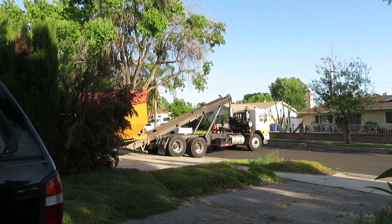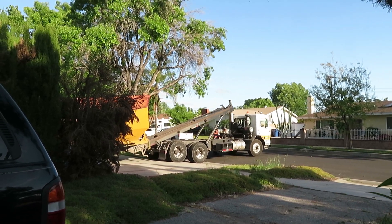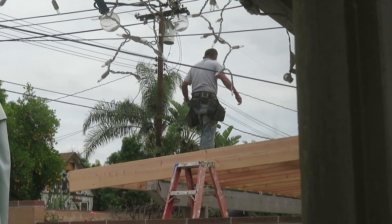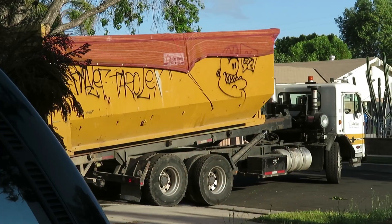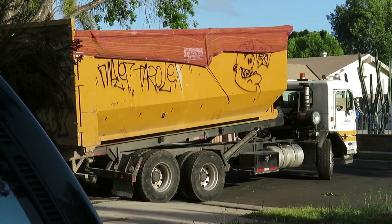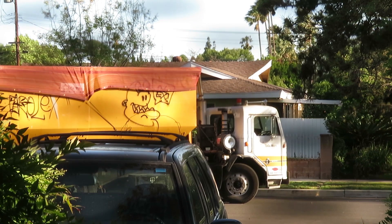I still haven't figured out if the people on our left actually moved or if they're just having stuff done to their house. There's been construction going on for a couple of months now. But with all the trucks, the hammering, the saws, the banging, the everything else — it's been the quietest this house has ever been in the ten years we've lived here. So I'll take it.